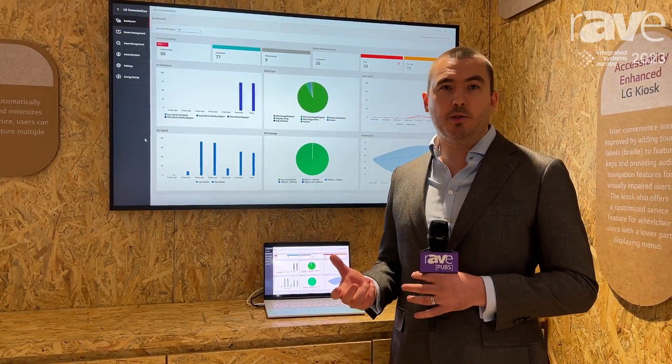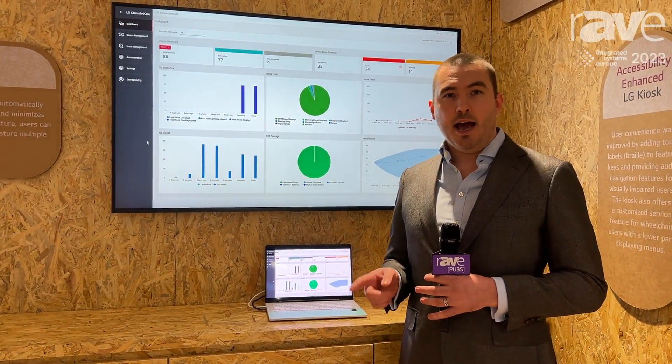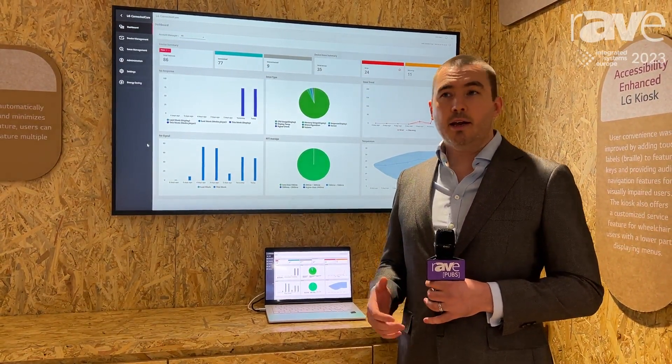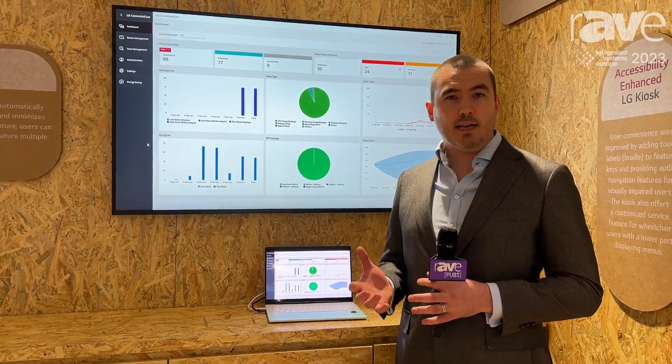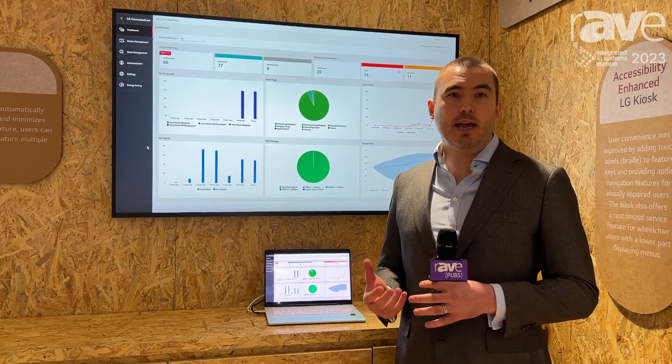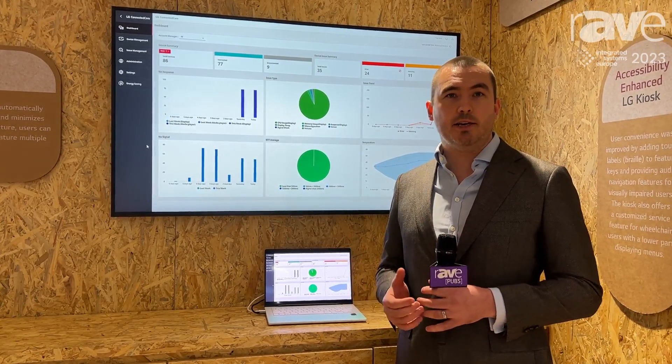You can remotely control them, adjust the settings and, most importantly, check the power consumption and adjust any features or settings which may improve the energy efficiency of the displays in your network.